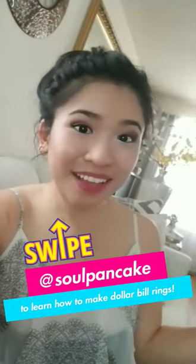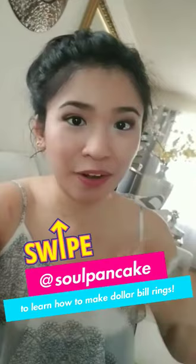In the meantime while we wait for everyone's submission, check this out - I made dollar bill rings. I'll show you guys how to make it on the Soul Pancake Snapchat account, so swipe up, add Soul Pancake and watch my story there.